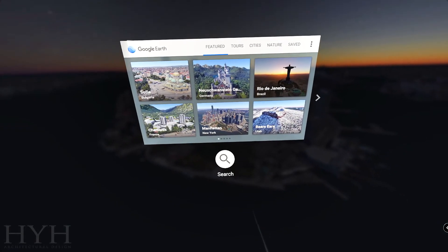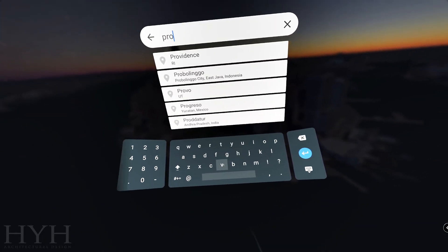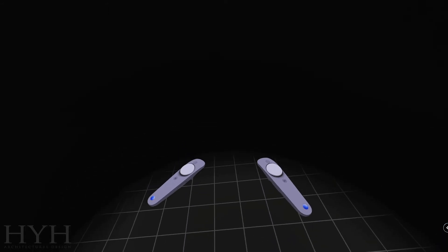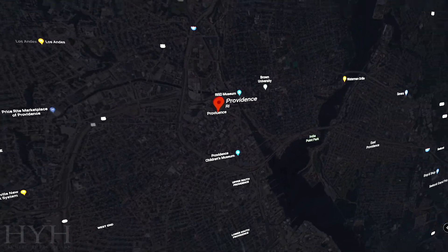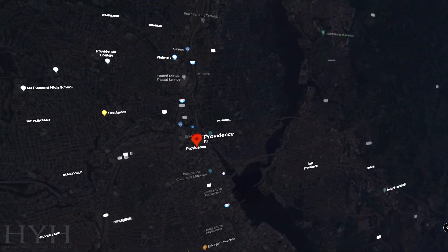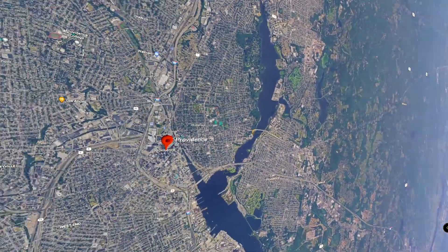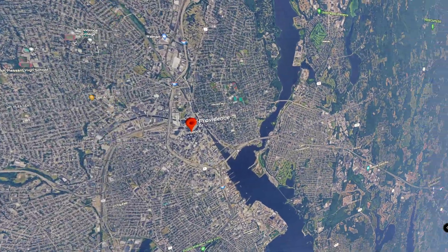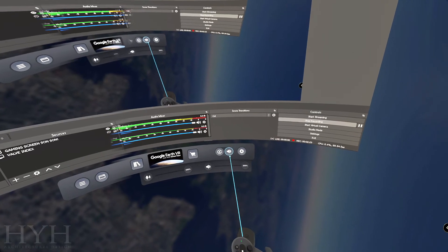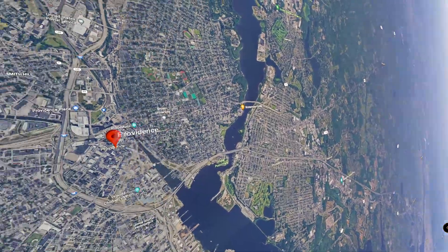Let's go to Providence, Rhode Island. So what I want to show you guys today is Google Earth VR. Let me change the time of day to day. Right now it's in normal Google Earth VR mode.